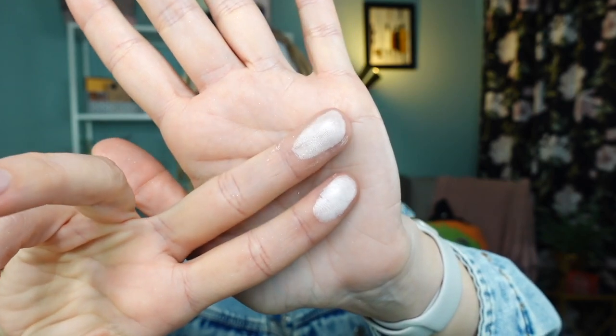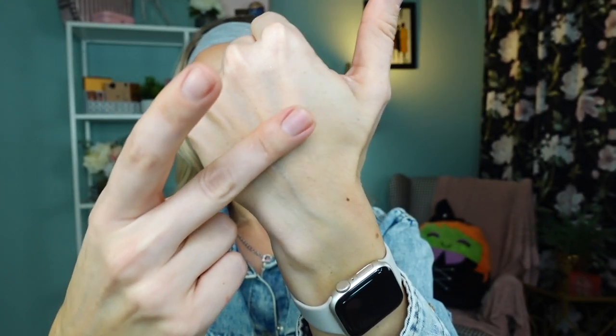Another complexion product is this highlighter called the Golden Hour Highlighter Duo, in the shade Golden Hour. One side is a little more subtle and the other is a little more shiny. I just wanted to try another product from Sephora Collection so I picked this up. Even the subtle side has quite a bit of glow and reflect. However, there is a lot of kickback and it looks a little powdery on skin.